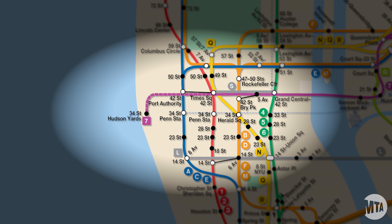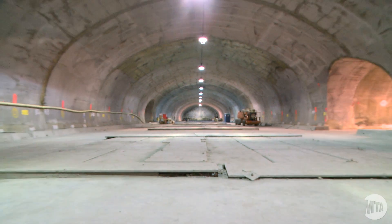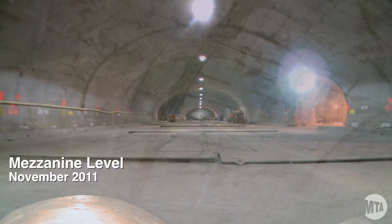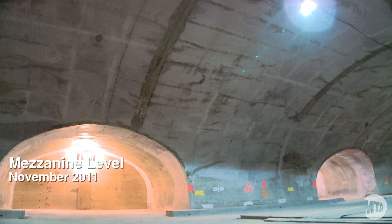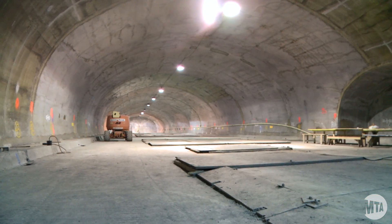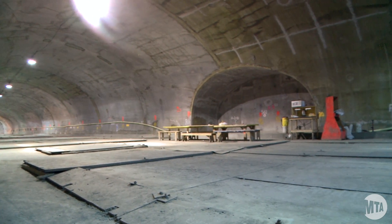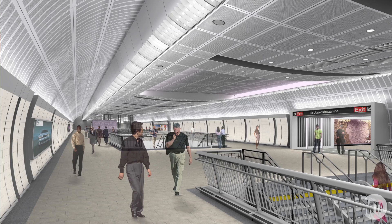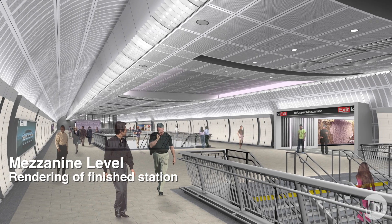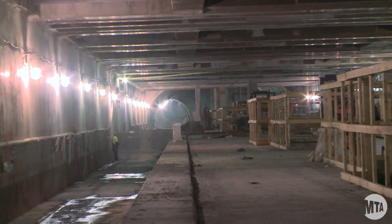Where we are located right now is the mezzanine of the future 34th Street Station. Since we were last here, major progress has been made. The arched ceilings have been completed, all the mezzanine slabs have been completed, and the end walls have been constructed. What you see now is a completed mezzanine structure ready for the system finishes — ventilation, signals, power, and communication — to come in and fit out this station.